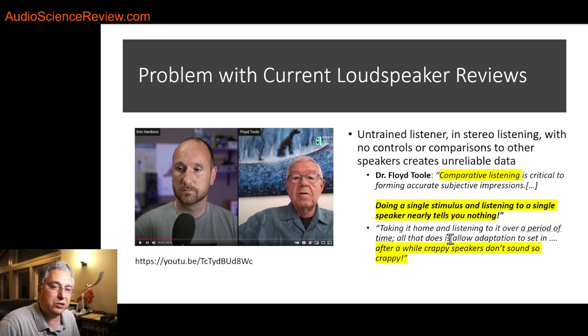If you don't want to listen to me, listen to the guy who pioneered this. There's a video here with Dr. Floyd Toole — around 15 minutes in the discussion — where he explains this notion of needing more than one speaker to listen to before you can make a judgment. There's an exact quote: 'Comparative listening is critical to forming accurate subjective impressions.' That means comparing more than one speaker against each other, not just listening to one. He comes out and says that if you're listening to just one speaker, it essentially means almost nothing. Maybe you can say what tuning it was in, but it really doesn't tell you anything accurate.